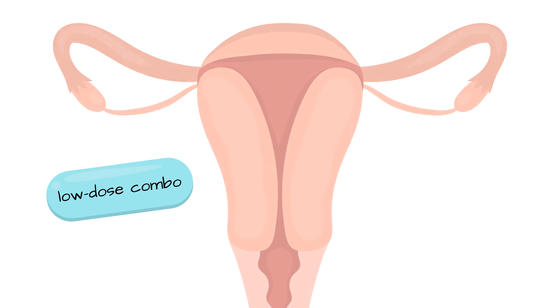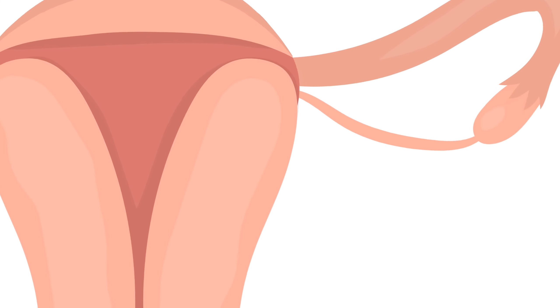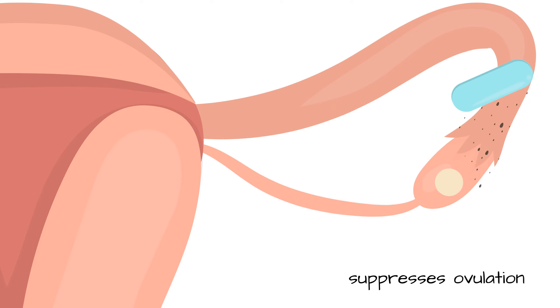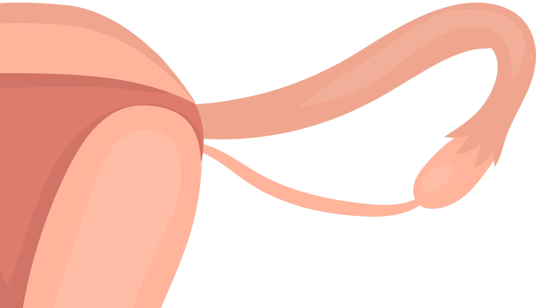The newer low-dosage combination and progestin-only pills have three modes of action. 1. The pill suppresses ovulation. When a woman takes the pill, it hijacks her reproductive system. Her body is hormonally tricked into acting as if it is continuously pregnant.